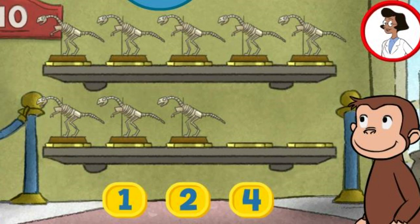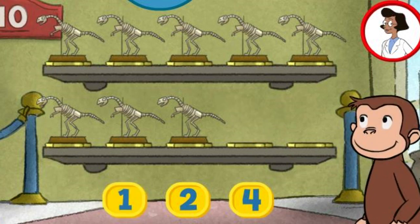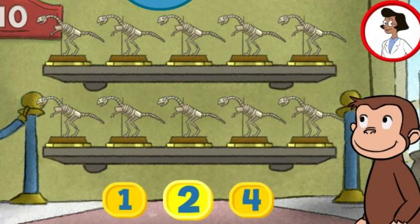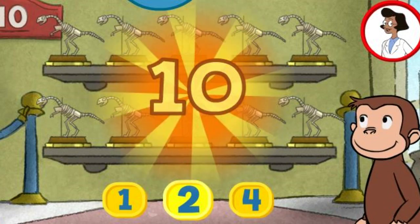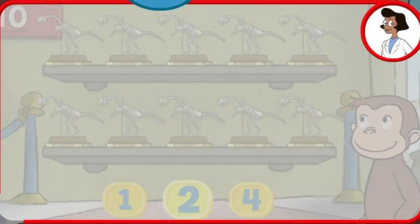Here we have eight things. How many more do we need so that we have ten altogether? One. Oh, that's not enough. Try again. Two. Perfect. The exhibit is complete with all ten things. Well done.